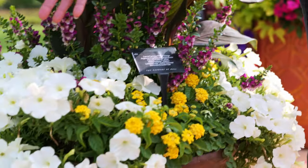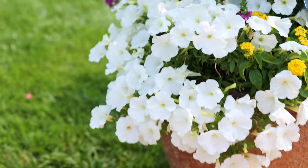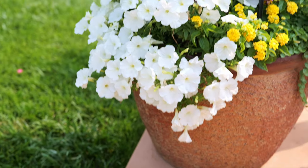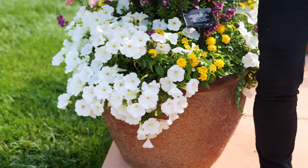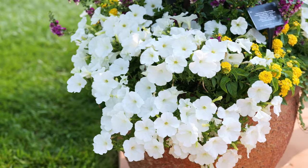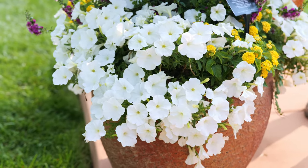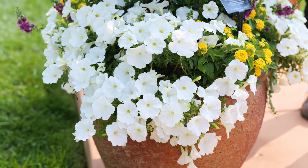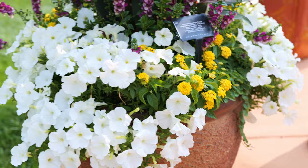Everyone loves petunias in containers, but sometimes they can get out of control or they can be too compact. Ball Flora Plant brings us Sure Shot — this one is Sure Shot White. Look at that gorgeous habit. Keeps its shape, keeps flower power all summer long.